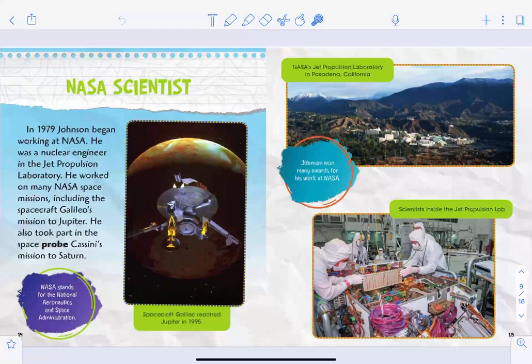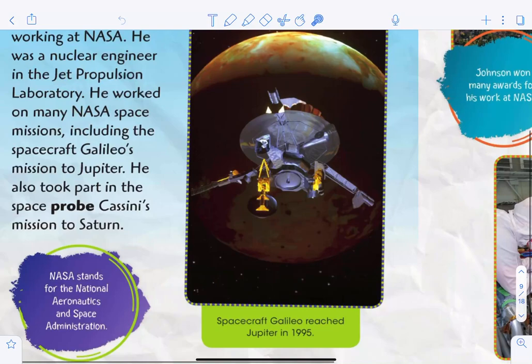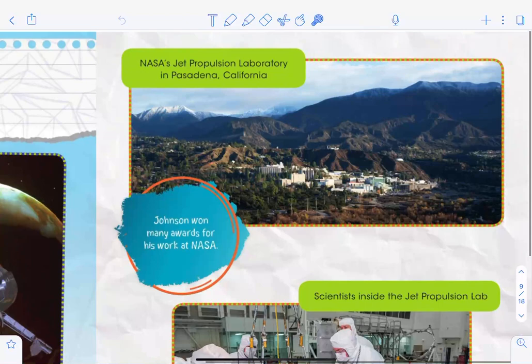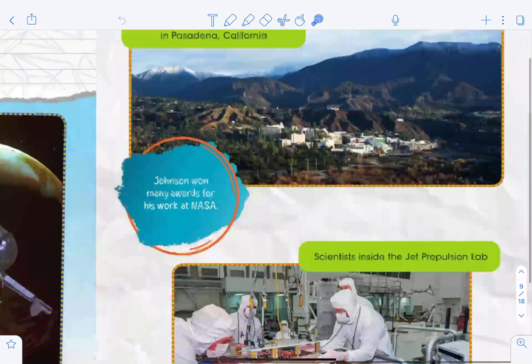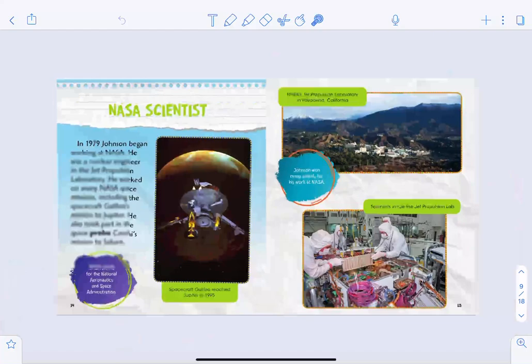In the section 'NASA Scientist': In 1979, Johnson began working at NASA as a nuclear engineer in the Jet Propulsion Laboratory. He worked on many NASA space missions, including the spacecraft Galileo's mission to Jupiter — which reached Jupiter in 1995 — and the space probe Cassini's mission to Saturn. NASA stands for the National Aeronautics and Space Administration. Johnson won many awards for his work at NASA. Here's a picture of scientists inside the Jet Propulsion Lab in Pasadena, California.